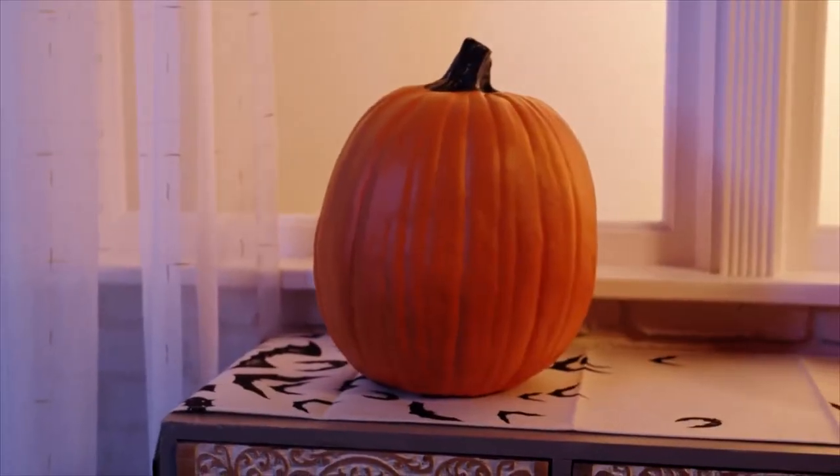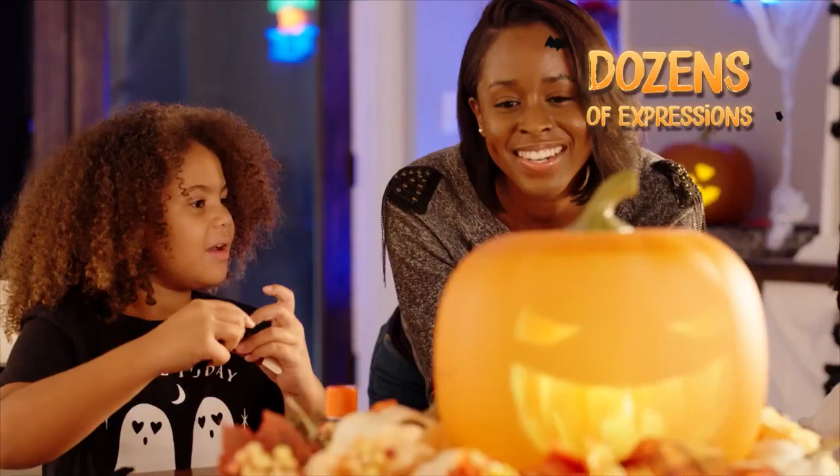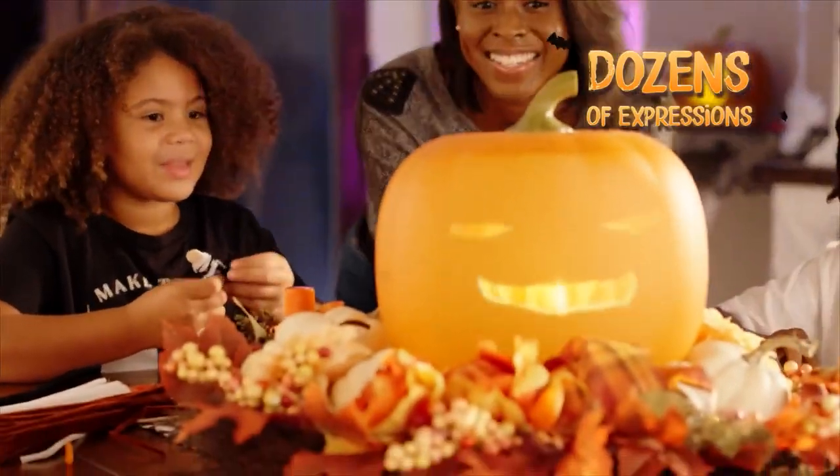Making a face for one pumpkin is okay, but Jabra and Jack has dozens of expressions, making him the jack-o'-lantern that everyone loves and remembers.